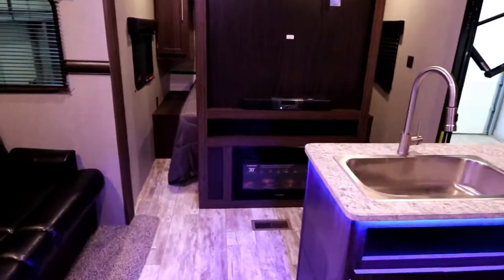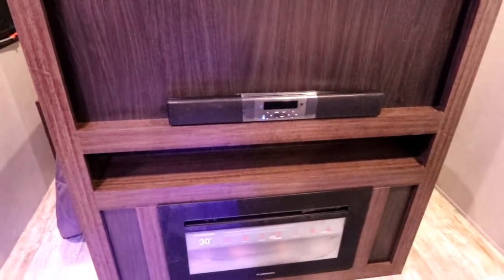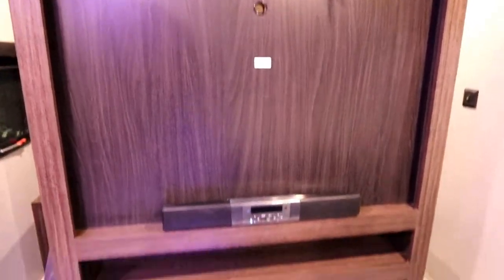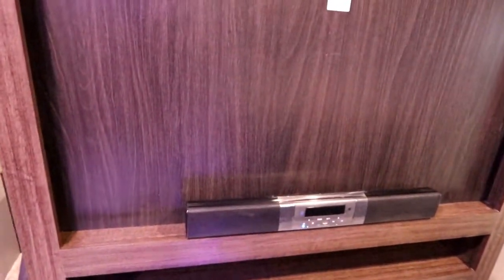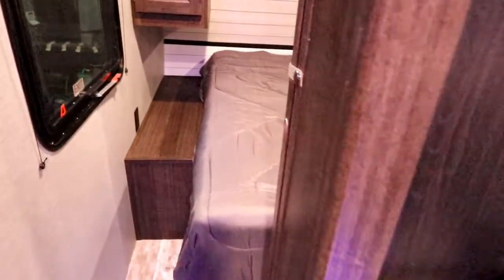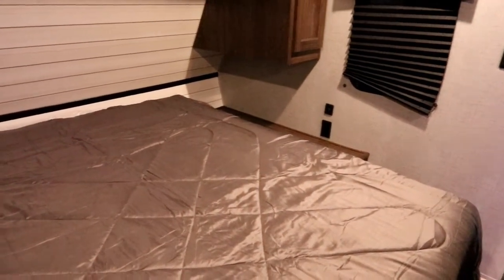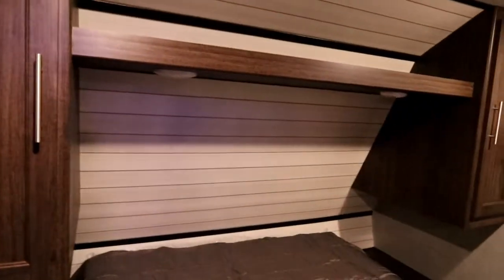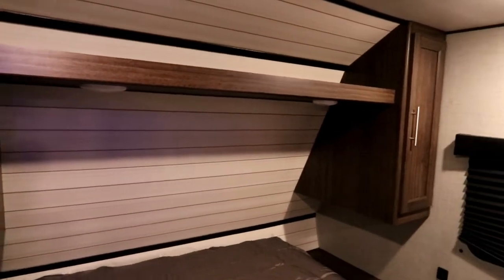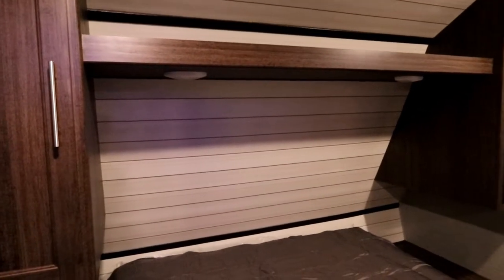Let's pivot around and take a look up front. Standard this year is our sound bar, as you can see there. We're prepped for TV, and then our fireplace as well. We're also prepped for the Winegard Connect — it's all pre-wired for the Wi-Fi booster. Up front we have our queen bed with plugs and USBs on one side and a 110 plug on the other, a nice deep wardrobe, a shelf above the top, LED lights, and the shiplap look in the back.